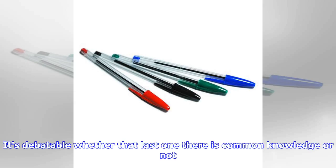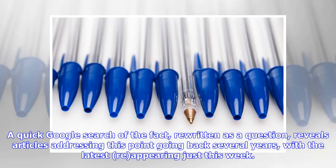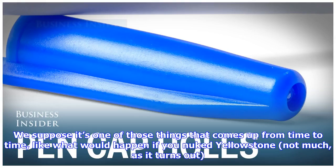It's debatable whether that last one there is common knowledge or not. A quick Google search of the fact, rewritten as a question, reveals articles addressing this point going back several years, with the latest re-appearing just this week. We suppose it's one of those things that comes up from time to time, like what would happen if you nuked Yellowstone — not much, as it turns out.